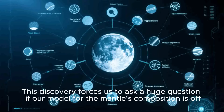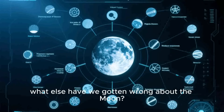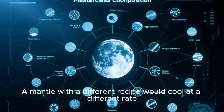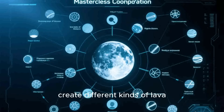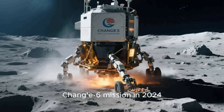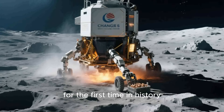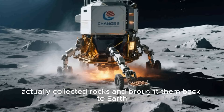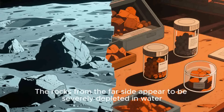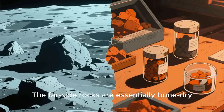This discovery forces us to ask a huge question: if our model for the mantle's composition is off, what else have we gotten wrong about the moon? The consequences ripple outwards, affecting everything from our understanding of the moon's internal heat to its volcanic past. A mantle with a different recipe would cool at a different rate, create different kinds of lava, and lead to a completely different geological history. And the plot thickened with the incredible success of the Chang'e 6 mission in 2024. This follow-up mission also landed in the SPA Basin, and for the first time in history, actually collected rocks and brought them back to Earth. Preliminary analysis of these precious far-side samples dropped another bombshell: the rocks from the far side appear to be severely depleted in water compared to the samples brought back by the Apollo missions from the near side. The far-side rocks are essentially bone dry.